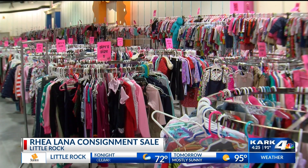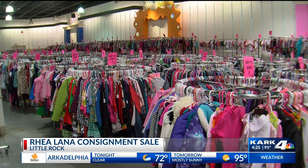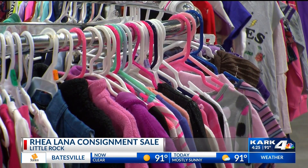What kind of items are you still looking for? Well, everything fall and winter with clothing, good quality brands, also baby gear, shoes, furniture — just everything that families need for kids.